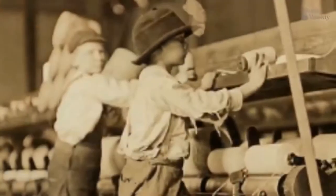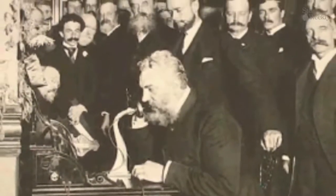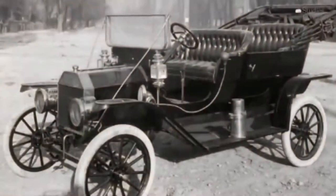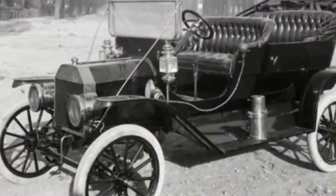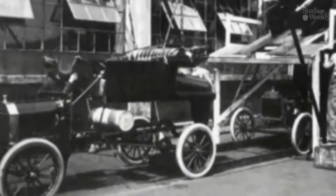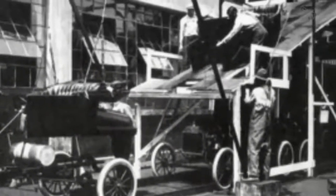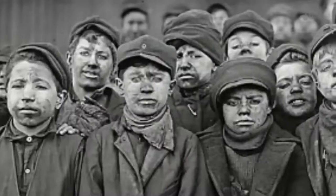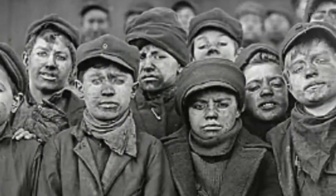Eventually, slavery was abolished, laws were made to prevent child labor and unsafe working conditions, and more inventions followed, such as Alexander Graham Bell's telephone in 1876 and the Model T Ford, first produced on an assembly line in 1913. The inventions of the Industrial Revolution launched us into a new age and have helped billions of people across the world, but the means by which they are made have also made life difficult and unhappy for many.